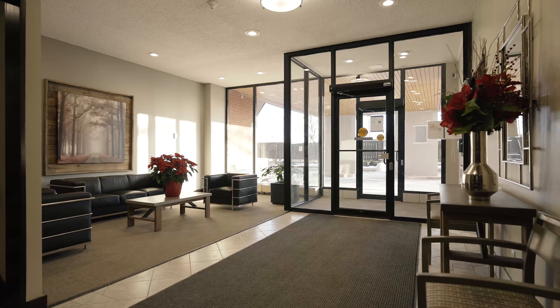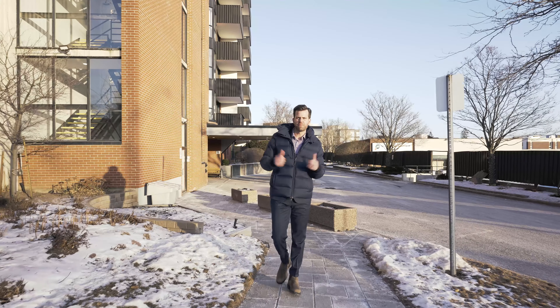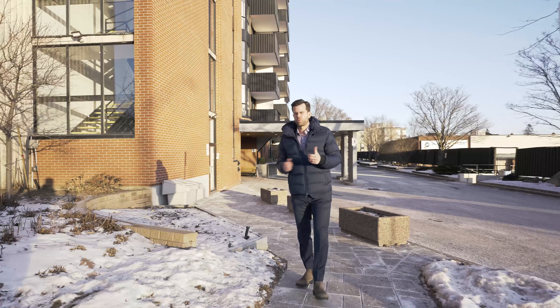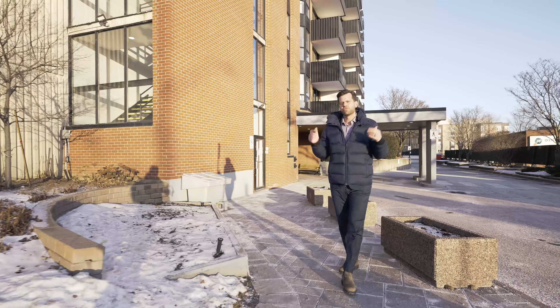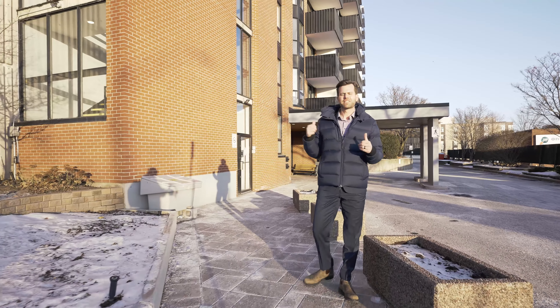This is in an amazing location. It's right across the street from Mooneys Bay Beach and the Terry Fox Athletic Facility. We're a short walk from Hogsback Falls, the Ottawa Organic Farmer's Market, and we're just a few minutes from downtown. Let's go inside and have a look.